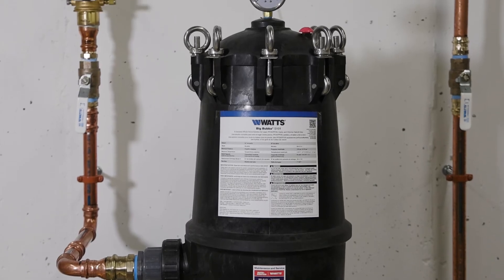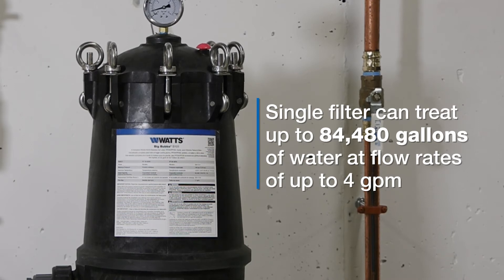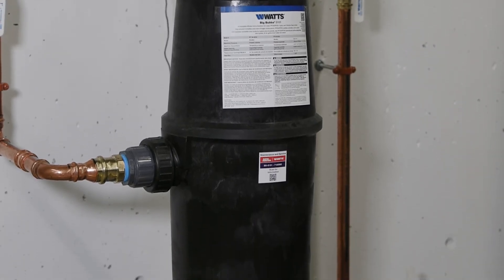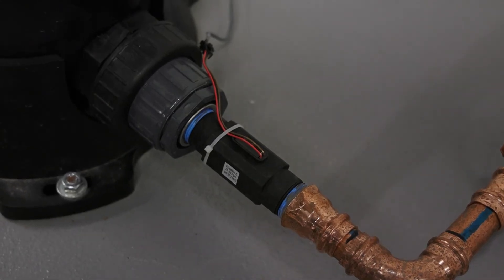The BBS 101 boasts a single high-capacity carbon block filter, rated for the reduction of particulates as small as 0.5 microns. A single filter can treat up to 84,000 gallons of water at flow rates up to 4 gallons per minute, providing comprehensive filtration of contaminants powerful enough to meet the water needs of most families.